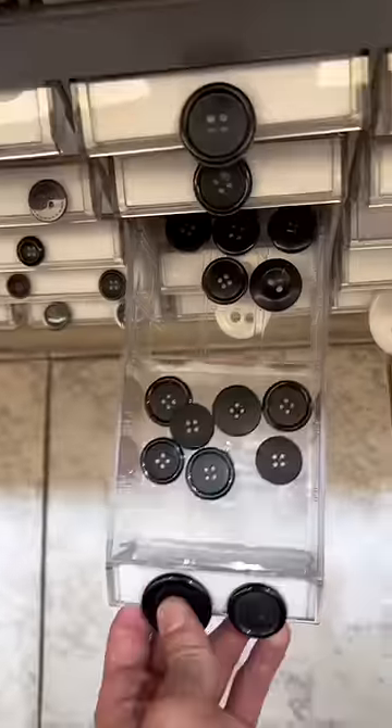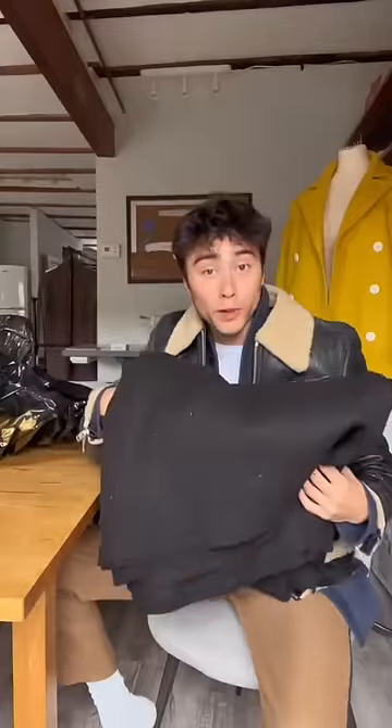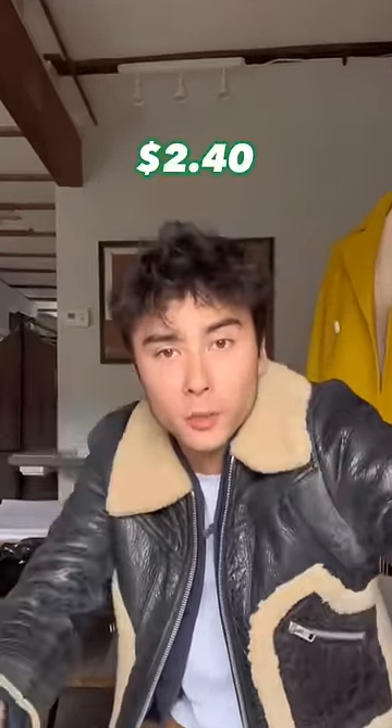Now I just need buttons. I'm back! Four yards of wool made in Italy — 100 bucks. Two yards of silk lining, $10 a yard — that's $20. Four buttons for 60 cents each — that's $2.40.